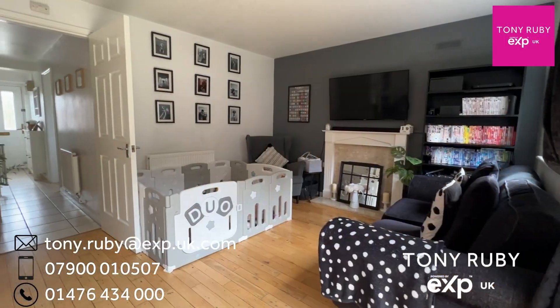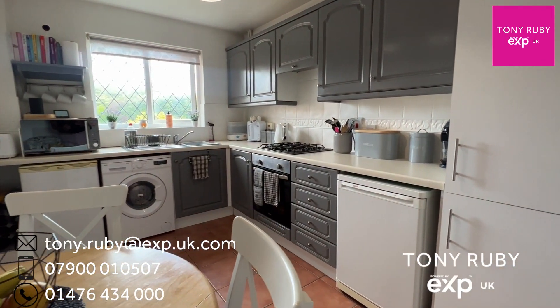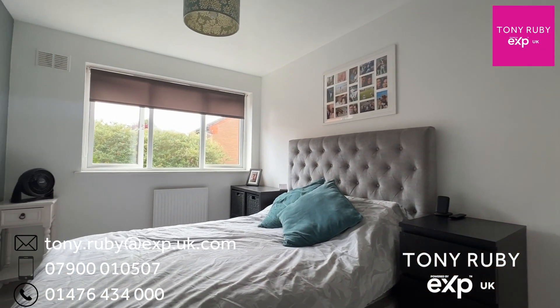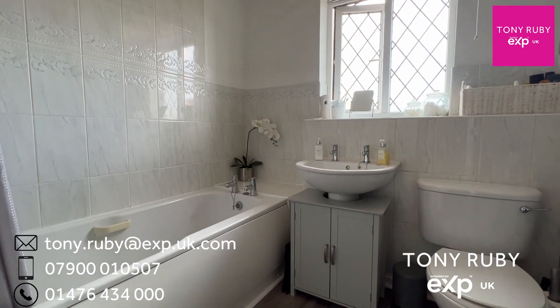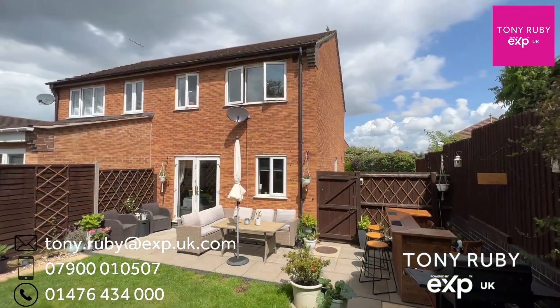If you're looking for a semi-detached home on the magnificent Sunningdale development, then I might have something for you. Number 52 Sunningdale has got an entrance hall with cloakroom, kitchen diner, and a lounge to the ground floor, with three bedrooms and a family bathroom to the first floor, and a lovely south-facing enclosed garden to the rear with off-road parking. Come with me and take a look.